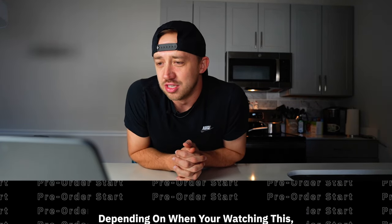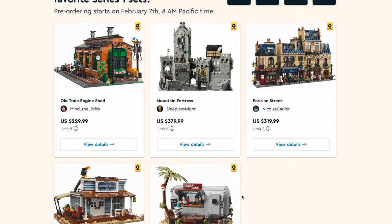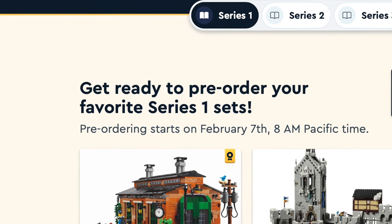We are exactly four days, 20 hours, 22 minutes, and 22 seconds away from the pre-orders opening up of the BrickLink Designer Program Series 1. It's going to be February 7th at 8 a.m. Pacific time when pre-orders will open. I wanted to do a quick video on all the sets, their prices, and my thoughts on the five sets available for pre-order.